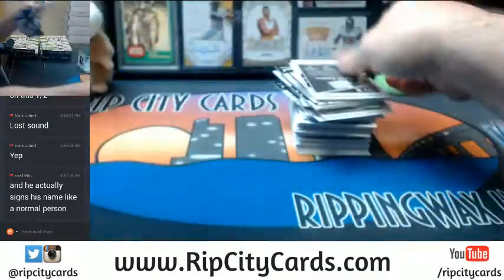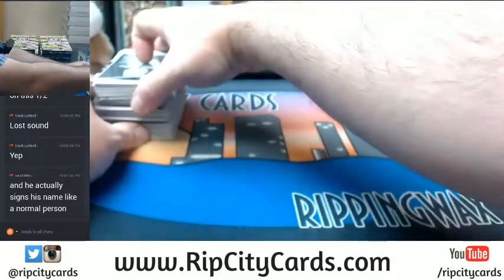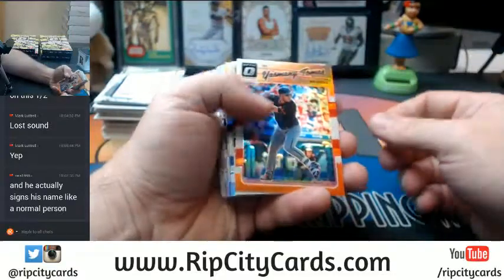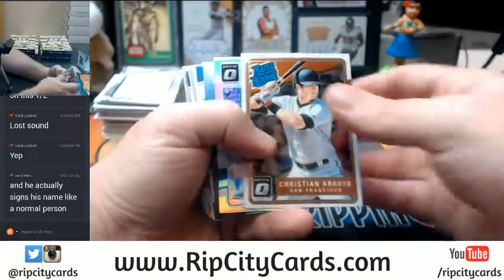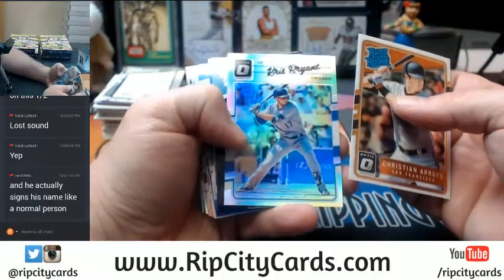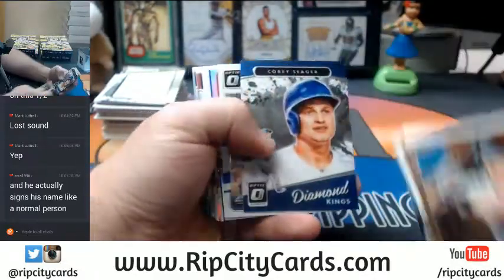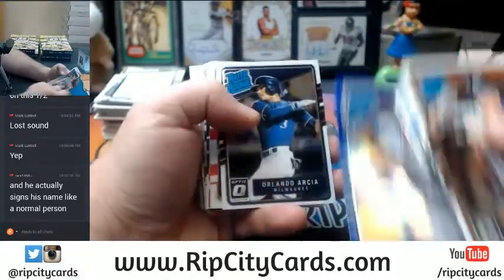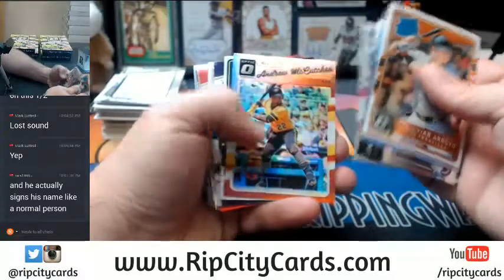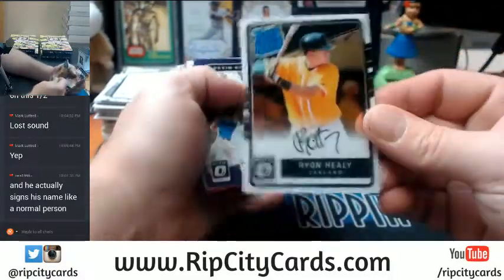What's in the pack? It is a Yosemite Tomas orange. Why am I thinking a hot box here? Chris Bryant Refractor. Daniel Murphy, blue I think it is. Braden Shipley, Atesca Hernandez blue. Andrew McCutcheon red. Rated rookie — nice one for the Oakland A's, Ryan Healy.